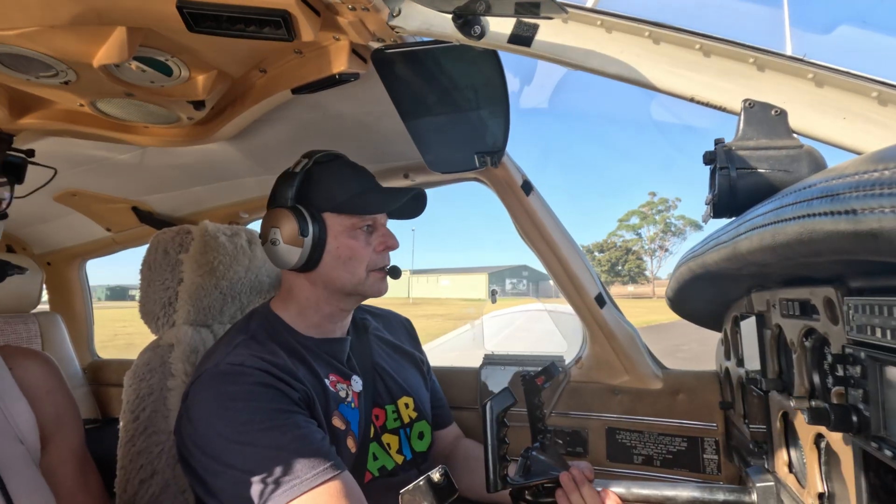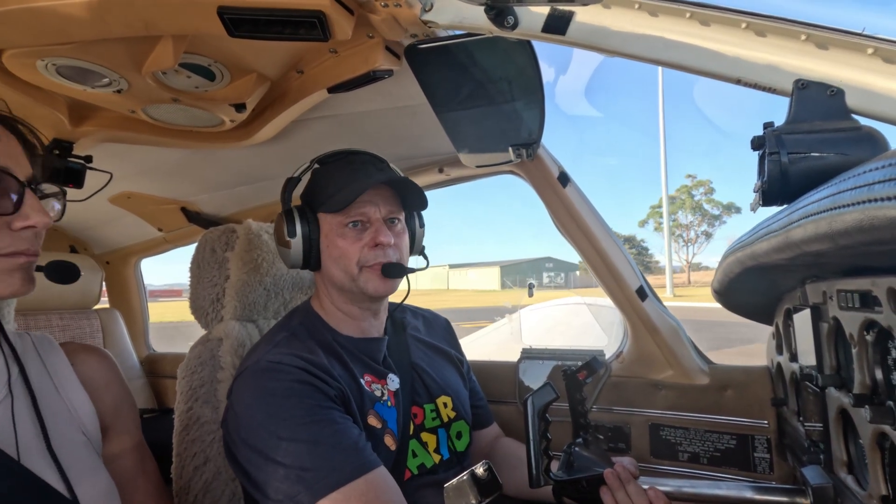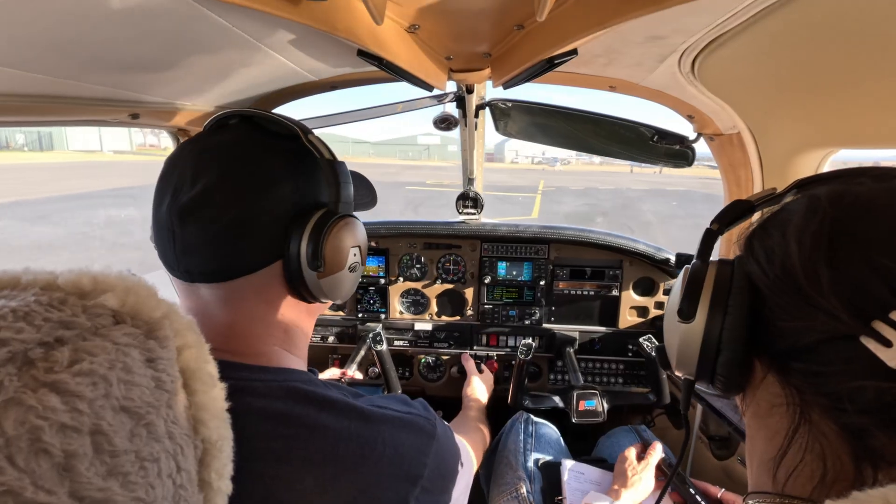The gliders don't announce anything on the radio — we've had near misses a couple of times. Yeah, today I'm just going to go here.